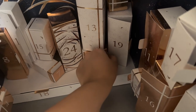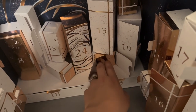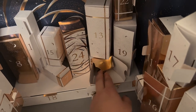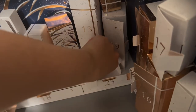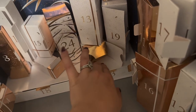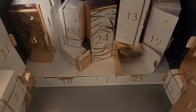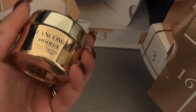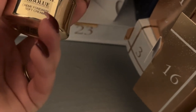Good morning, everybody. Let's open our highlight calendar. We're on day 20. This is going to be one of those difficult ones. Alrighty, we got a moisturizer. This one's actually pretty big, and I love moisturizers. We haven't gotten just like a plain old moisturizer yet.